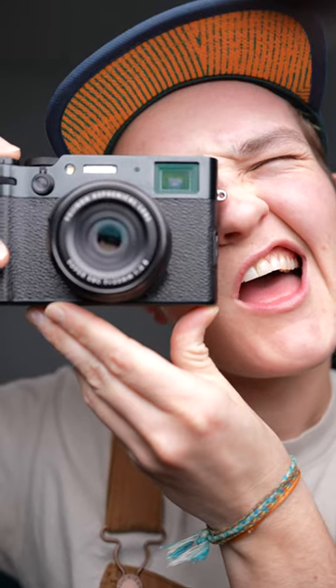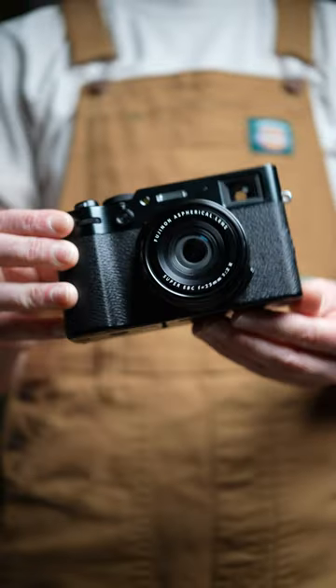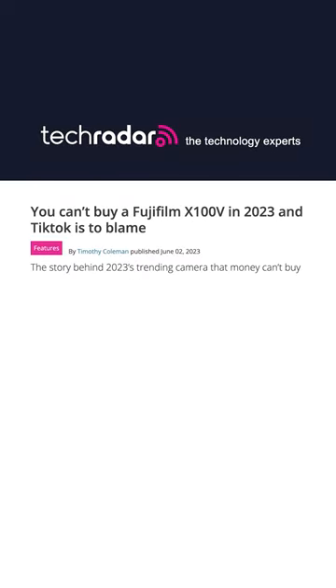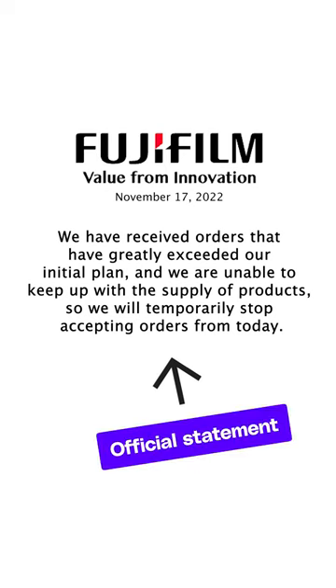TikTok's favorite camera just got an update. This is the Fujifilm X100 VI, a simple premium compact digital camera whose predecessor got so famous on social media nearly two years after its release that the company came out and straight up said, we are unable to keep up, so we will temporarily stop accepting orders.